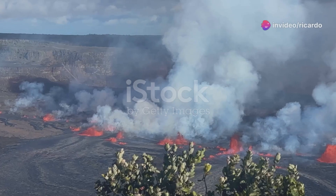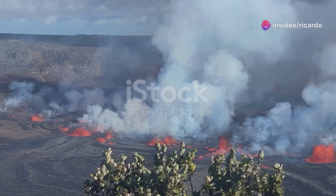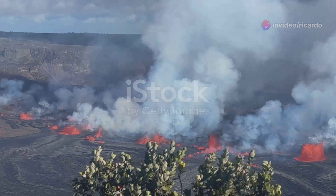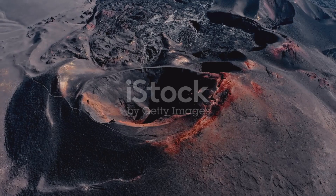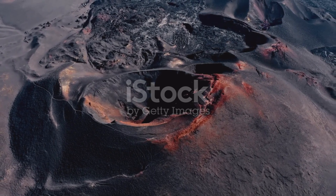Kīlauea is a volcano on the big island of Hawaii. It is a geological marvel that has fascinated scientists and visitors alike for centuries. It is one of the most active volcanoes on Earth, continuously shaping the landscape with its frequent eruptions.